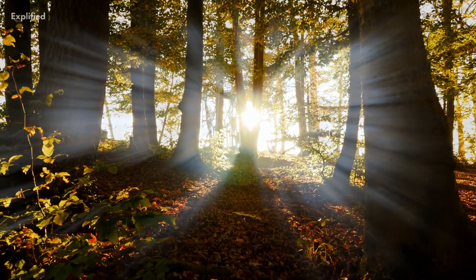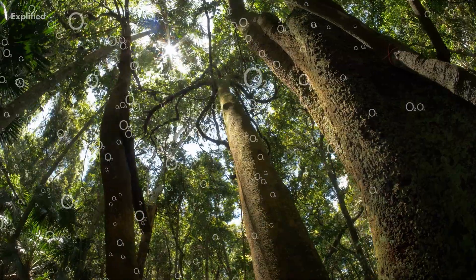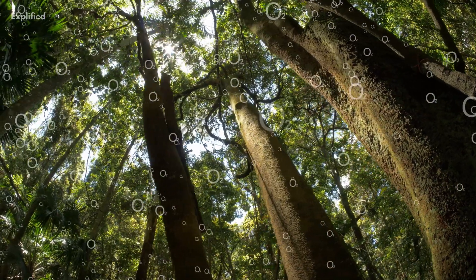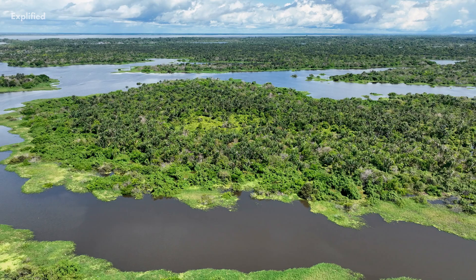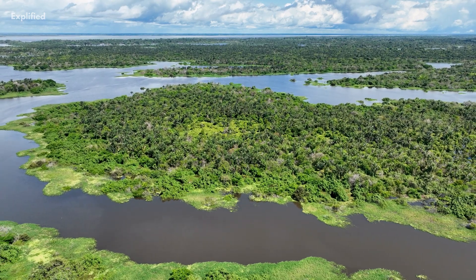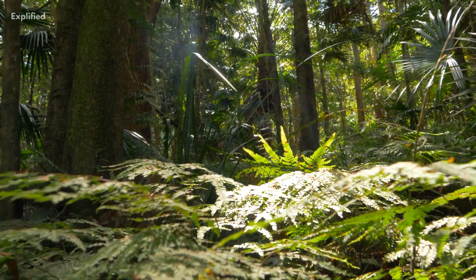Did you know that trees are one of the most effective ways to fight climate change? Trees absorb carbon dioxide and other pollutants from the air, provide shade and reduce heat, and help to maintain the balance of the ecosystem.